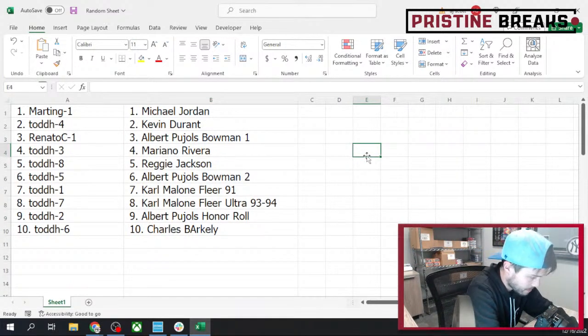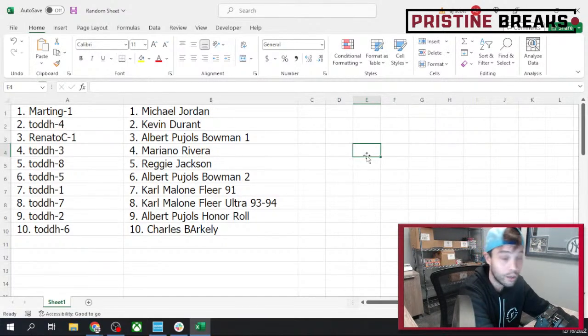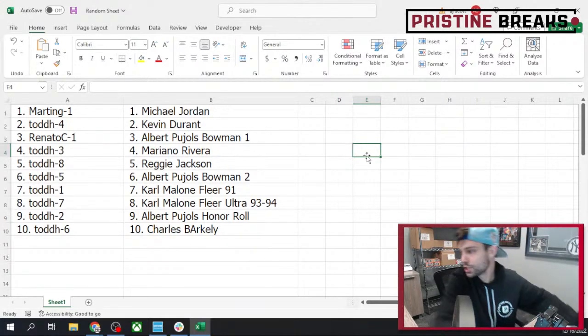We had a couple spots left in that Leaf Metal Basketball — Leaf Football's up there, Valiant Baseball, Immaculate Baseball's up there. We got a half case of that stuff too, so that'll be our last four boxes of Immaculate since we're giving this last one away. Who wants to recap? Let's do it.